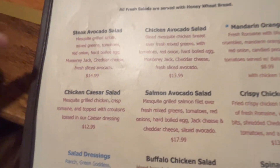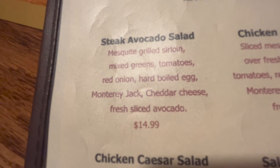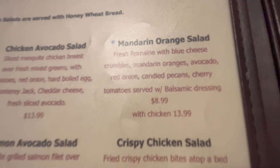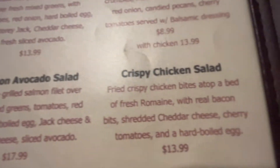For the salads, I usually get the steak avocado salad because it has everything that is keto friendly. They have the chicken avocado salad — I wouldn't do the oranges on that. They also have a salmon avocado salad that would work.